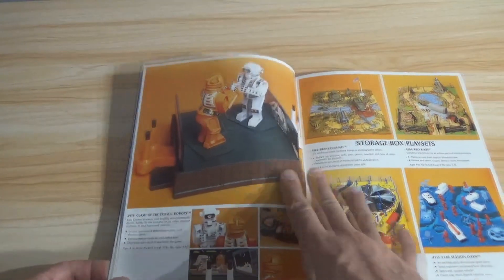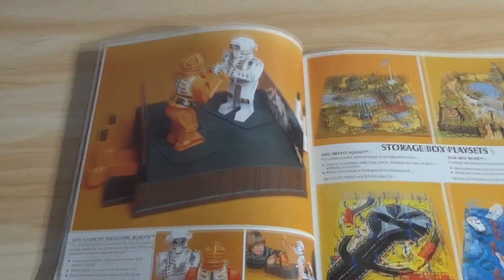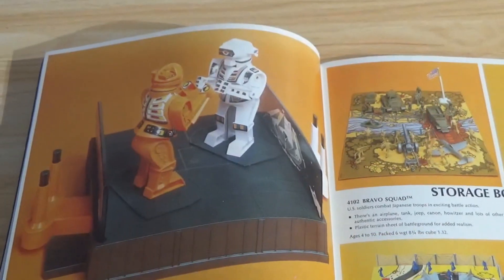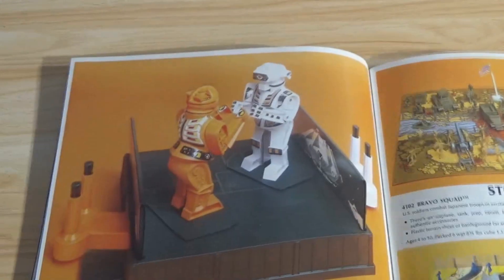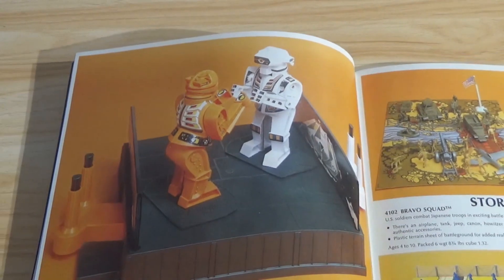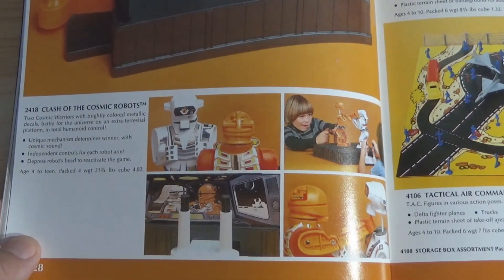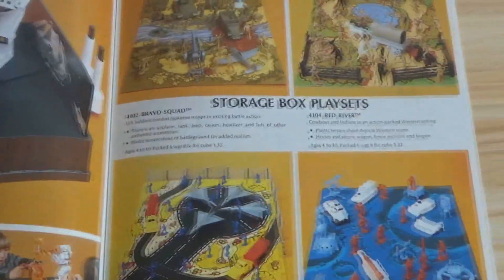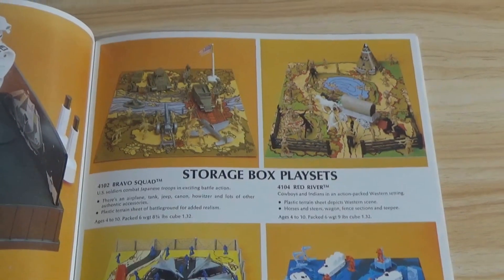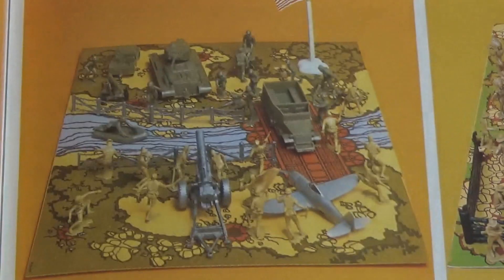Clash of the Cosmic Robots — basically Rock'em Sock'em. Which has been done in many incarnations over the years. There are a lot of different varieties of Rock'em Sock'em Robots, and this is just one of them. And storage box playsets — something that Marx is really known for, and these are cool. When you were a kid, these were awesome.